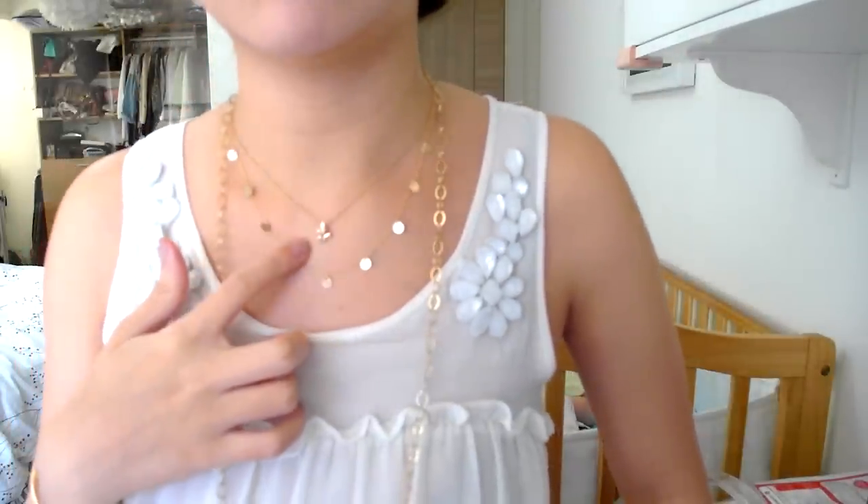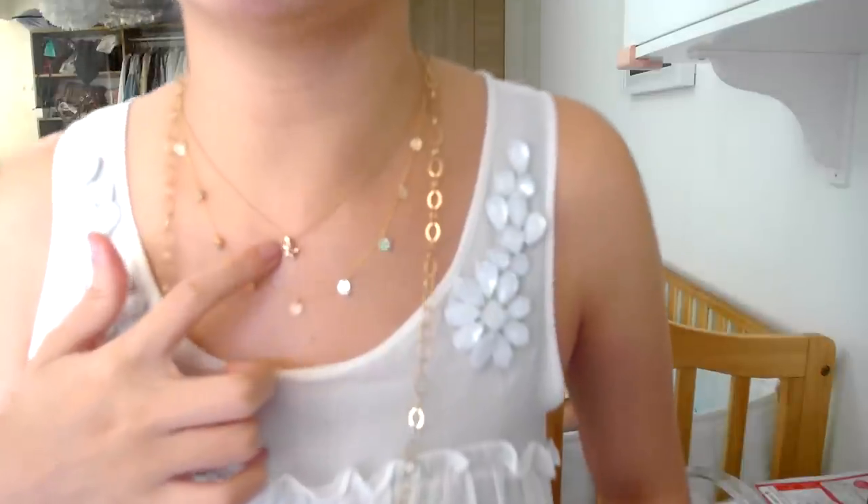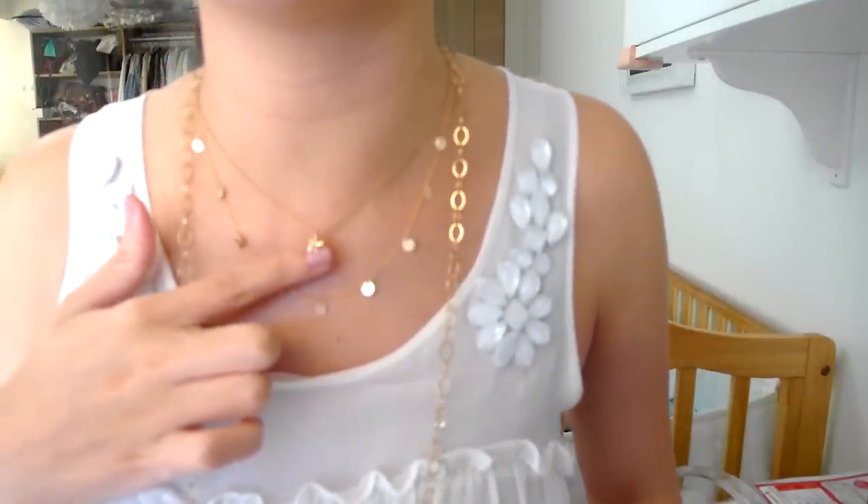I asked for an extension so the chain can be worn either at 16 inches or at 18 inches, just because I wanted an option for layering. I'm going to put it at 18 inches for now. As you can see, it's very beautiful. Here I also have the Tiffany olive leaf pendant necklace that my husband got me for Christmas.